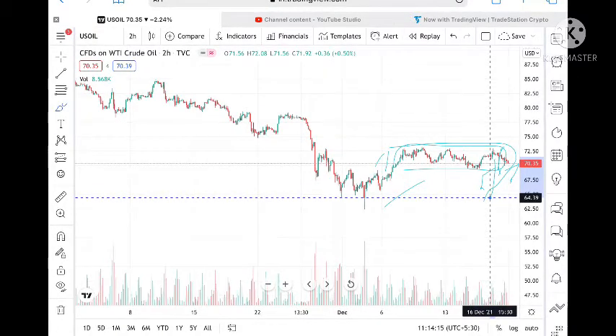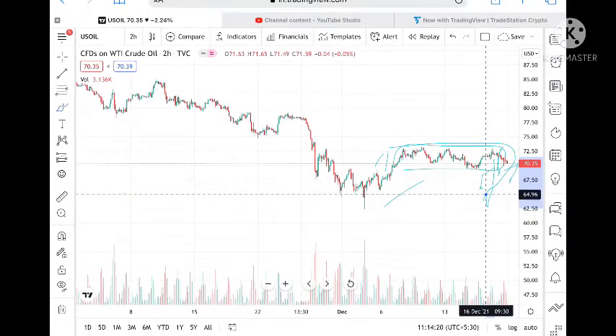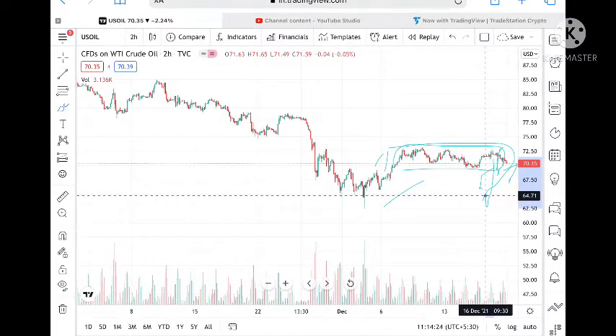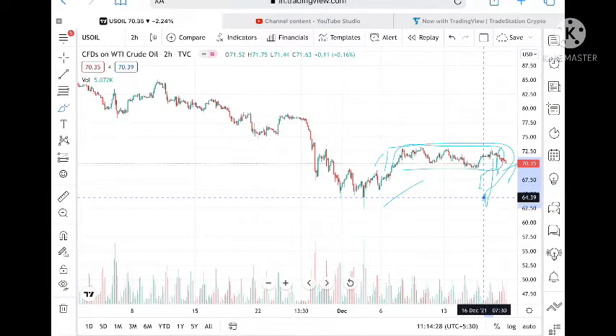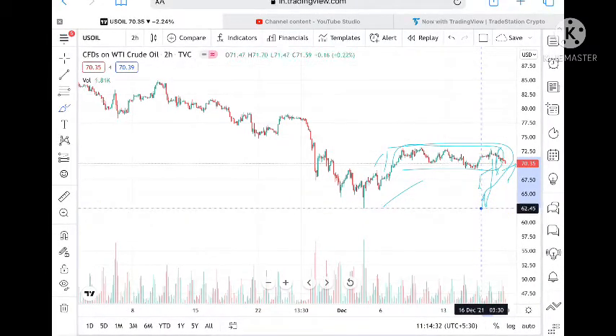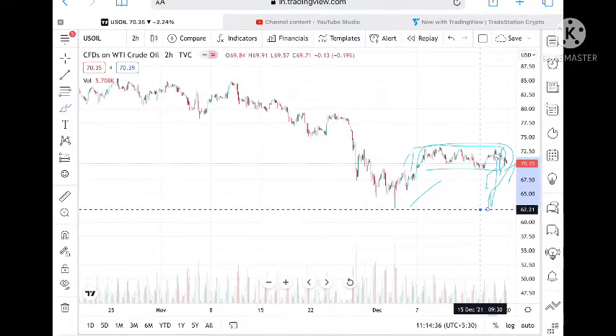From 64.88, we can see it go and touch a level of 64.39. Once it comes close to 64.39, it can go further low to 64.25. Keep this in mind: if it goes below 65, we can see a level of 64.71, then 64.39, and from there if it goes further below, it can touch a level of 62.45.